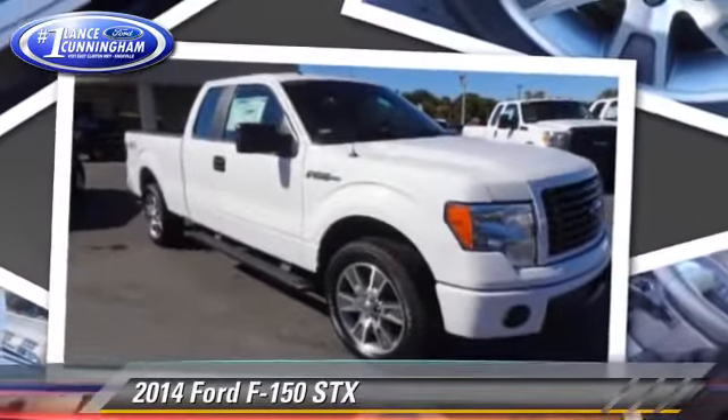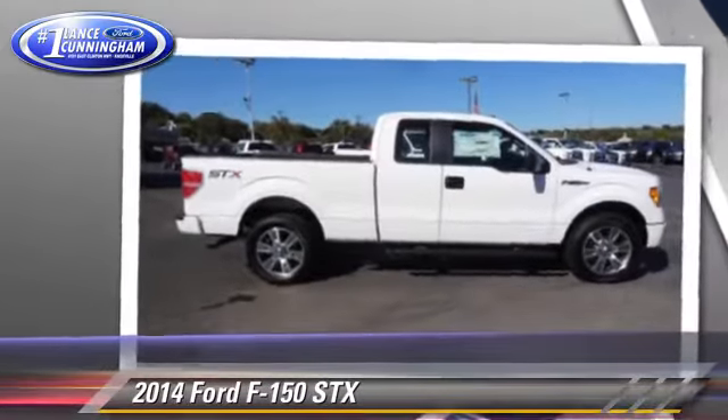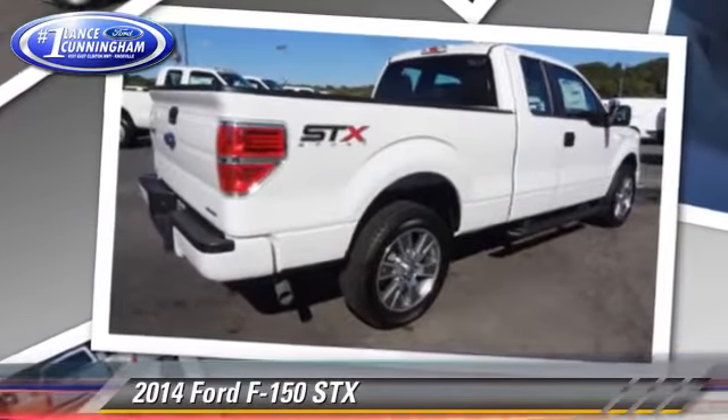The 2014 Ford F-150 SXT. This is a pickup truck powered by a 5-liter V8 engine with a 6-speed automatic transmission.